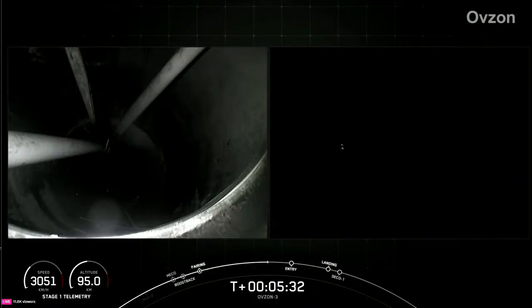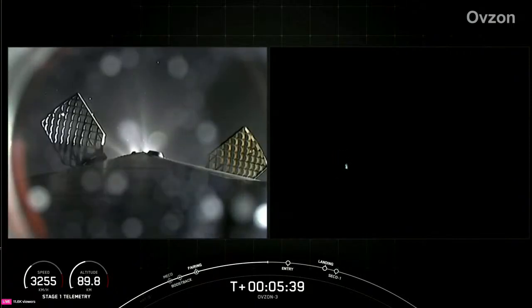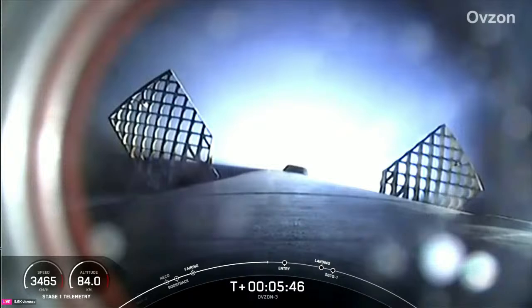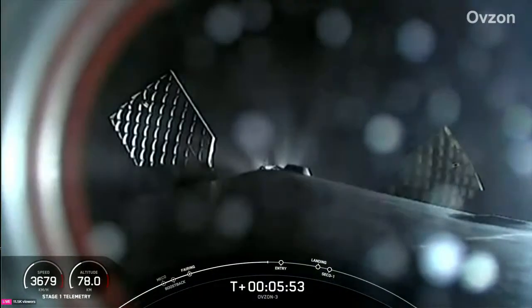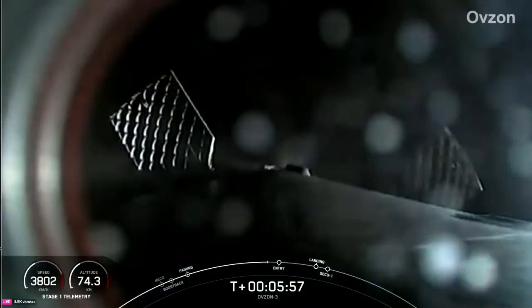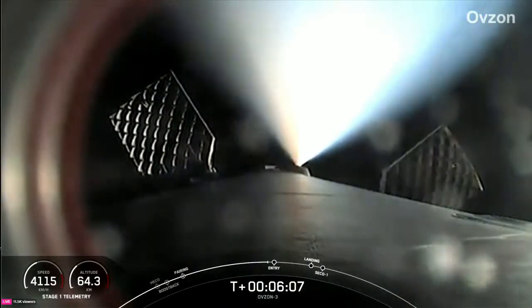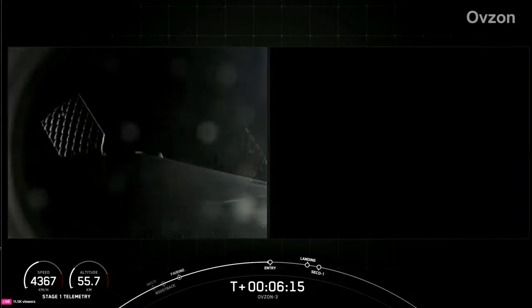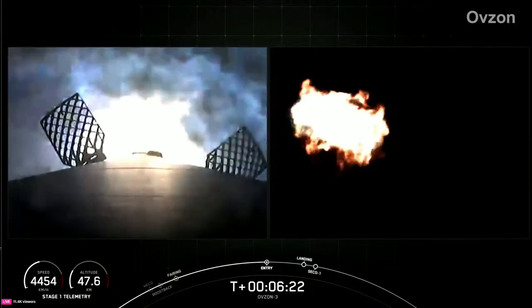Reusability is key to lowering the cost of spaceflight, which enables more investments in critical scientific research. The Falcon 9 first stage supporting tonight's mission will perform this entry burn for the 10th time, and that entry burn should start in about 25 seconds from now. And there's that confirmation of startup of the entry burn on our Falcon 9 first stage.